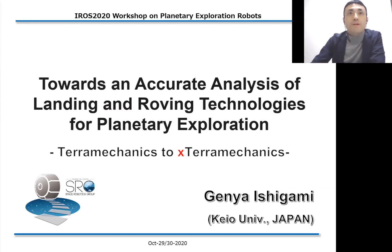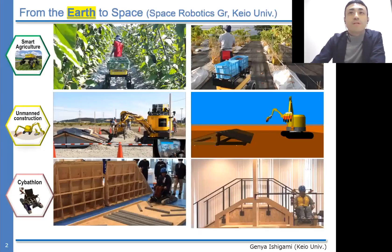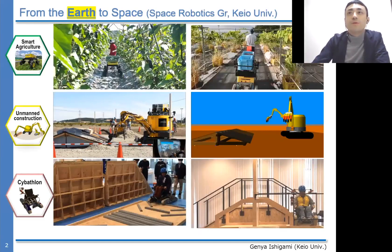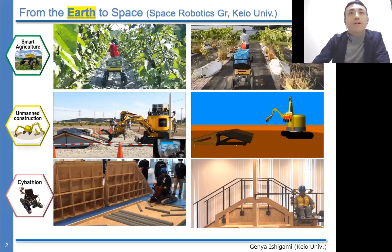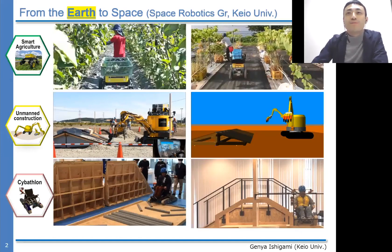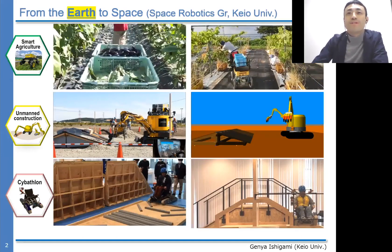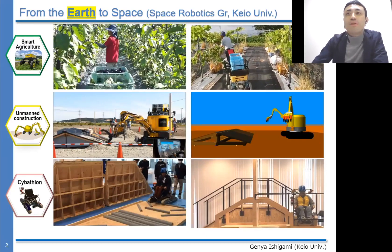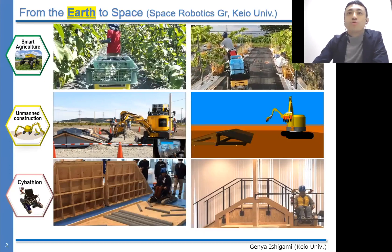Before starting the detail of my presentation, I'd like to quickly share some works related to the research and development in our group. I hope these movies can be smoothly played over the XIM protocol with some latency. Our group has been working on several research projects from the Earth to space.